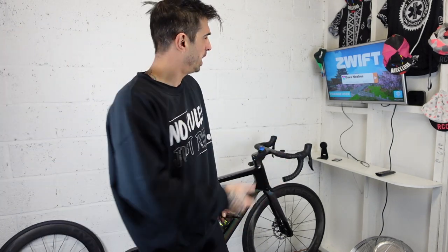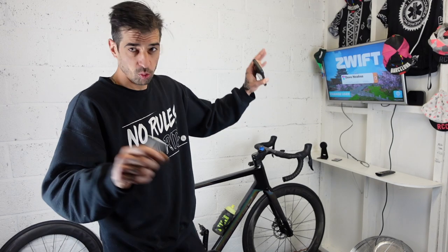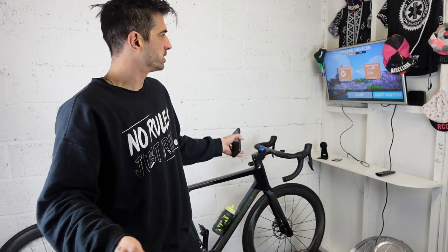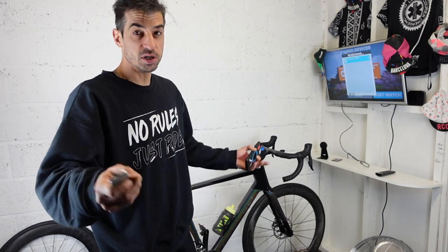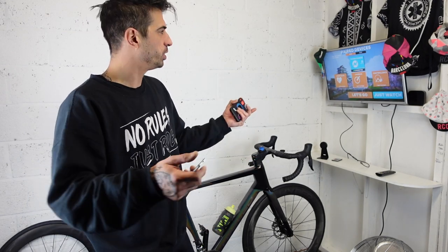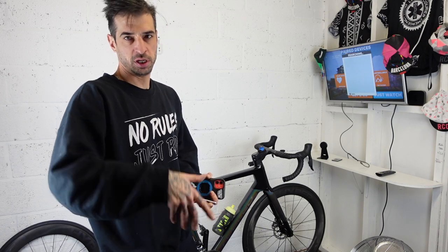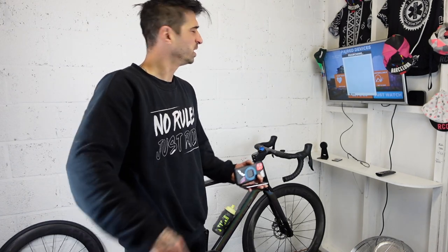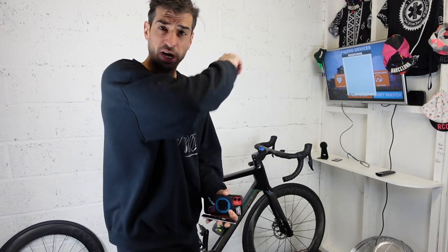As always, something doesn't quite go to plan. I wanted to screen record the whole workout on my laptop but for some reason my laptop refuses to connect - Zwift updated and it will not connect to my turbo. Apple TV connects no problem, but it just means I can't screen record. So apologies, you're just going to have to watch me sweat, and then I'll show you the results at the end. Right, let's crack on then.